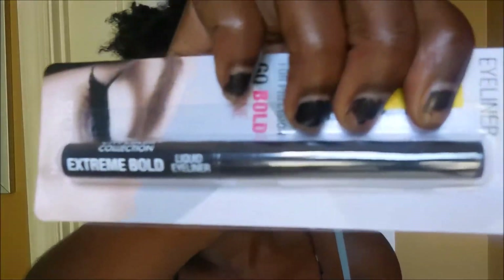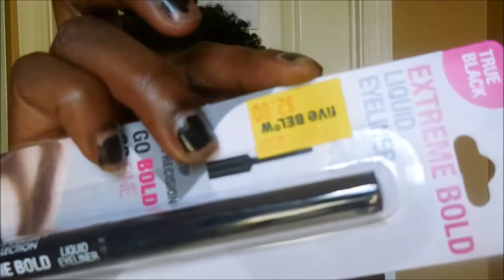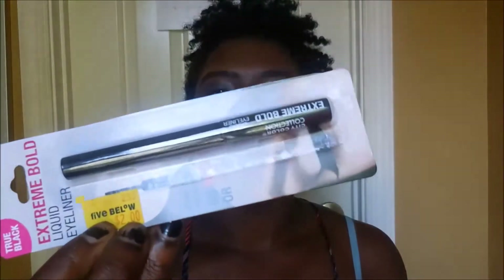The next thing that I have is this Extreme Bold Liquid Eyeliner, and this is what it looks like. I got this from Five Below, and here's the price — I got it for $3. I haven't tried it on, but I like my liners thick, so that's why I got the bold one. If you like it thin, they have some there.